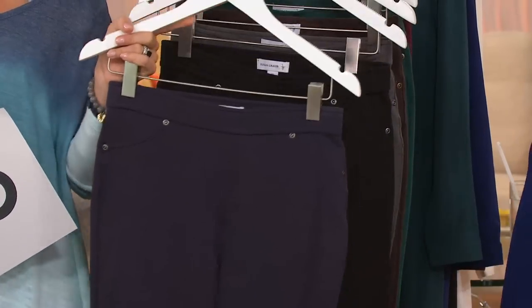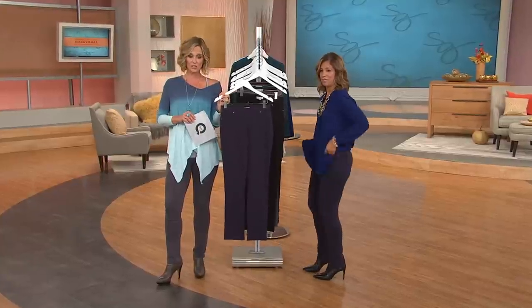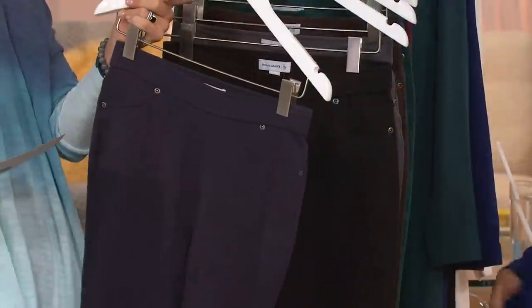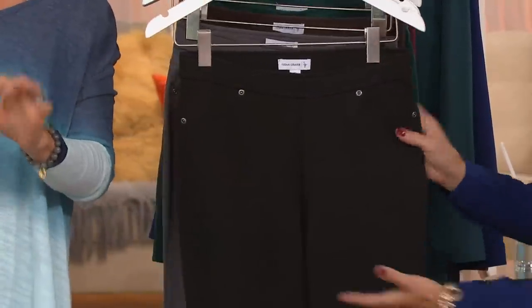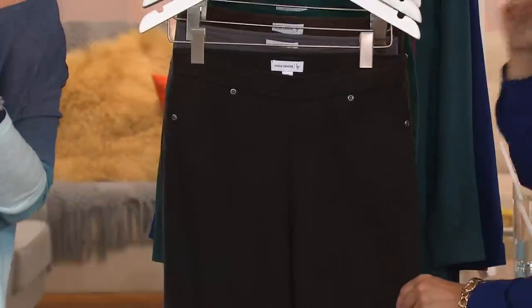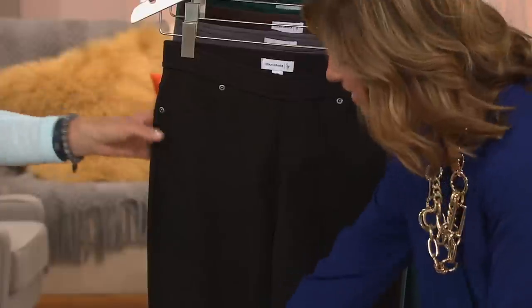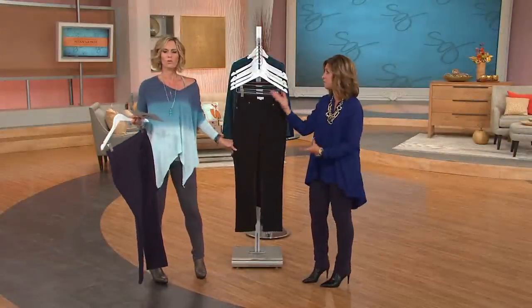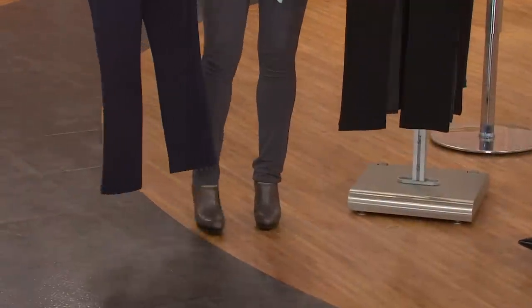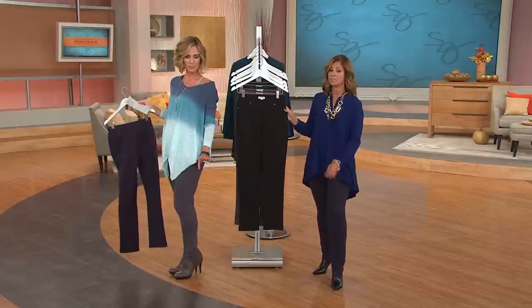They want you to get your color before running out of your size. This is the blue — that's what the host is wearing. Available in petites and regular. One host is 5'9" wearing the regular and it fits perfectly. Another is 5'4" and there's a lot of fabric at the bottom. Tall women can wear it. With a little bootie, it works great because it has almost a bit of a boot cut at the end.